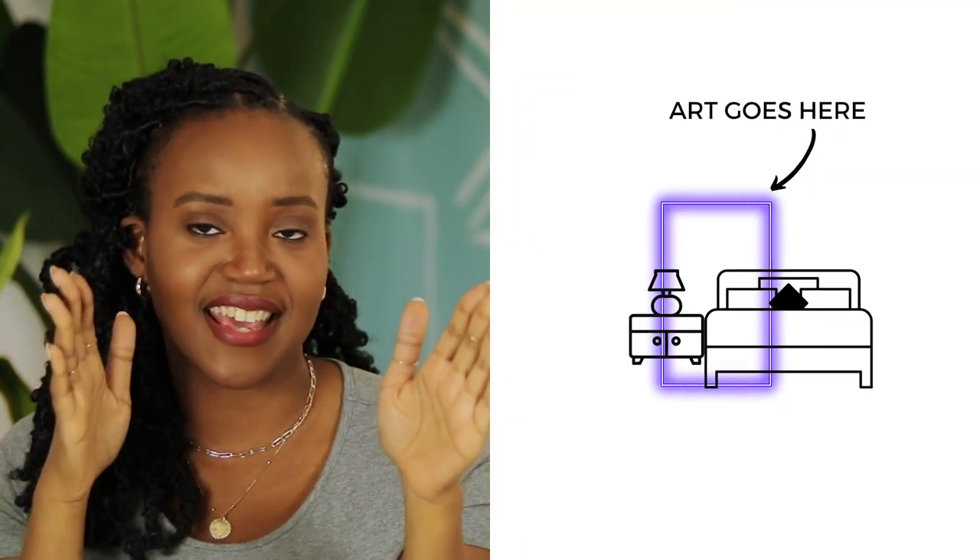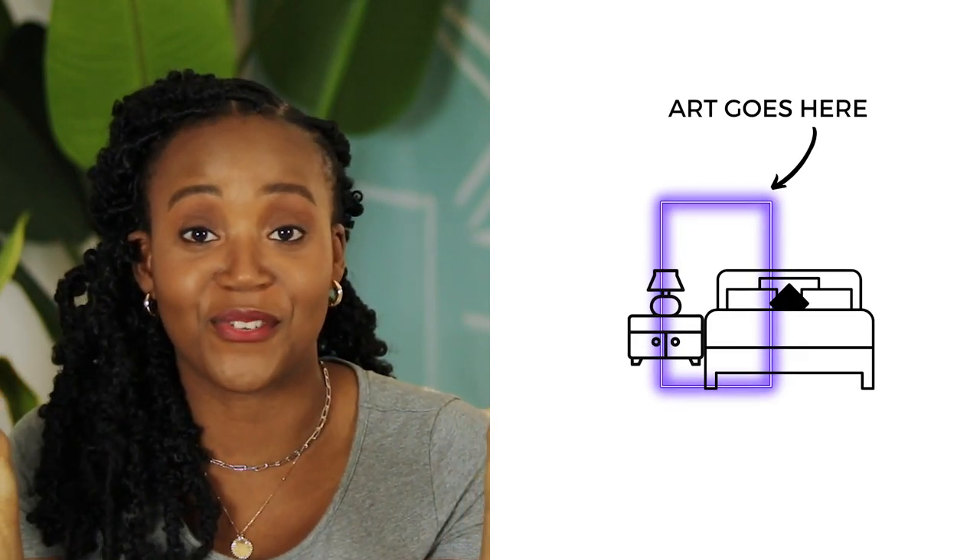Number seven is very close to number one — a large piece of art — but this is not mounted to the wall. It's kind of half behind the headboard and half behind a nightstand, leaning on the wall. It's a little more of a high-end, editorial look. You would need a low headboard for this because if you have a high headboard, you're not really going to be able to see it. But if you either have no headboard or a really low headboard, having it be off-center gives it this editorial high-fashion look. I really like it.